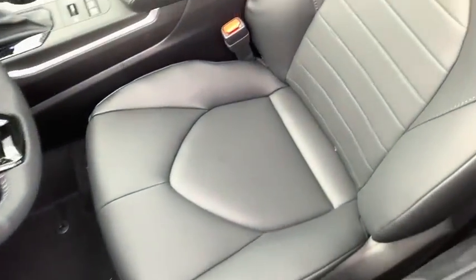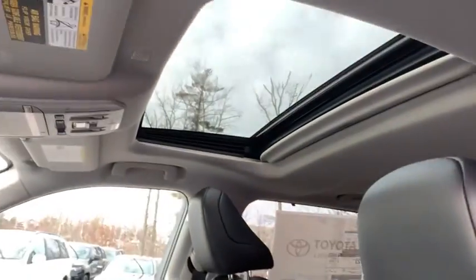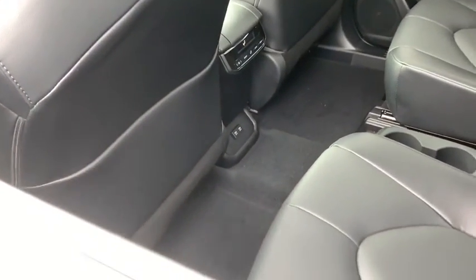Power moonroof, tachometer, brake assist, remote keyless entry, panic alarm, overhead console. Come take a test drive today.